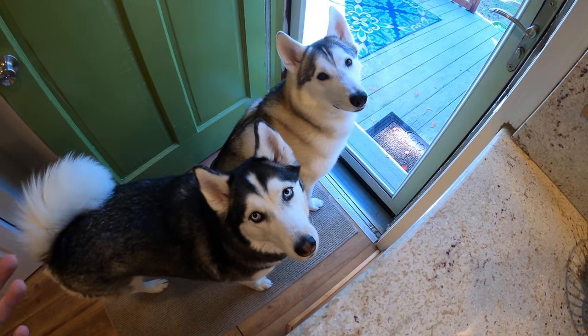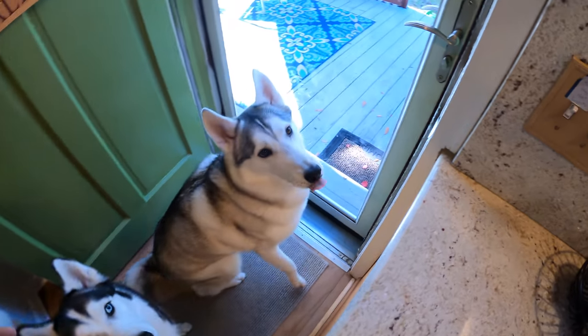You guys want to go outside, don't you? Speak if you want to go outside. All right, let's do it!